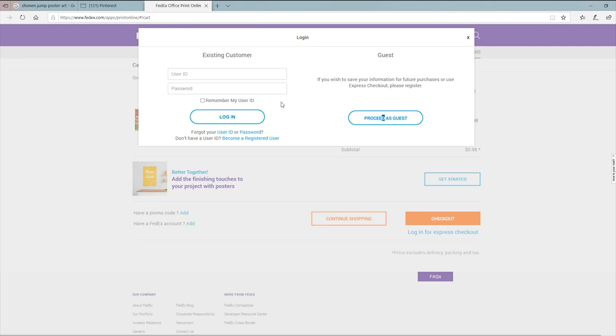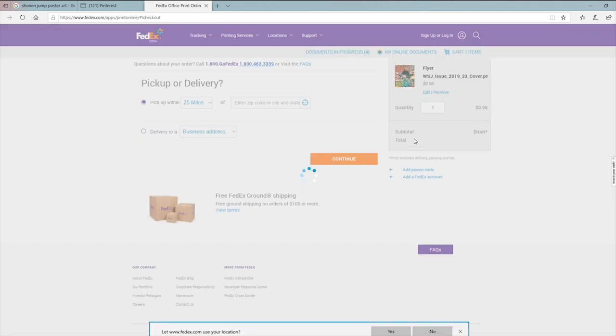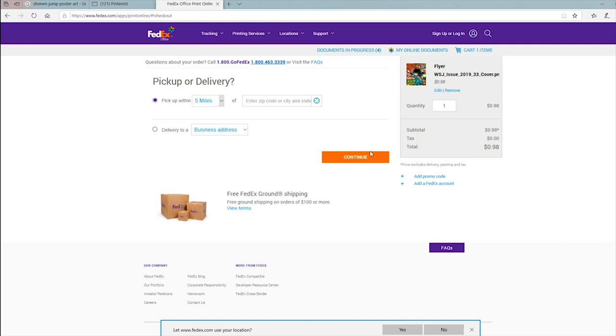Add it to your cart. I recommend going to pick it up in person, proceeding as a guest unless you have an account, because if you don't pick it up in person you have to pay for shipping, which can get expensive with FedEx. The site helps you locate a FedEx within five to ten miles. Remember, the FedEx you send these to needs to be a FedEx Print and Ship center, not just a drop-off center. They're usually ready within about an hour, so keep that in mind when you set your pickup time.